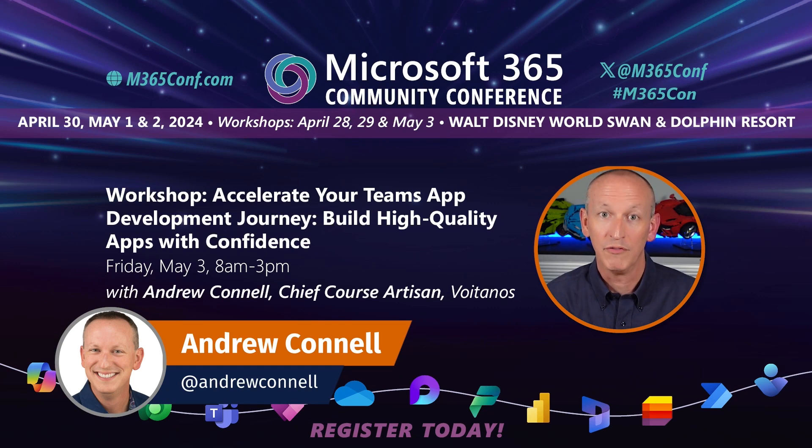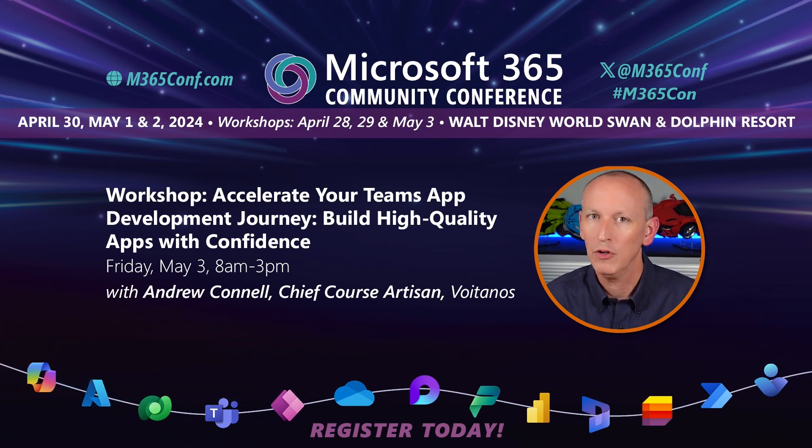Hey, I'm Andrew Connell, and I'll be at the Microsoft 365 Community Conference in Orlando, Florida, the first week of May, delivering a full-day workshop that you just have to join me in.